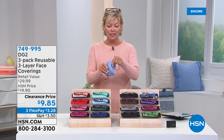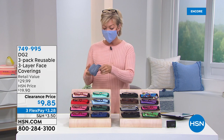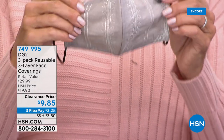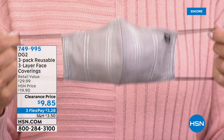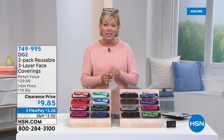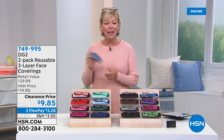We also have Diane Gilman face coverings. A lot of us still wear masks everywhere, and these are great. They're a three-pack done in denim — I love these, they're super comfortable. It's a chance to get a three-pack on a clearance price of $9.85. They're $10 off. You're getting a chambray, a medium blue, and a soft gray-blue with really pretty little stitching throughout. They're nice and stretchy so they customize around your ear. Item 749-995.